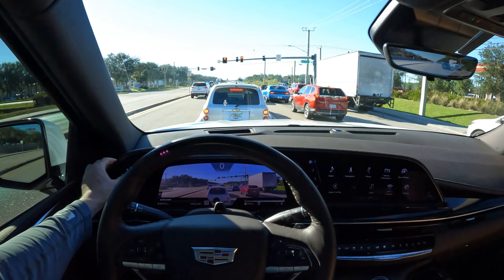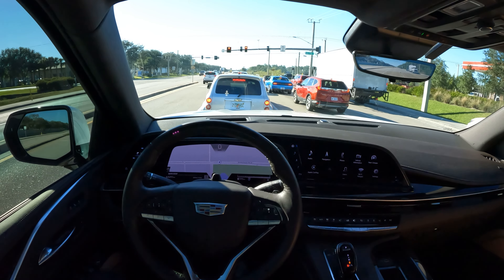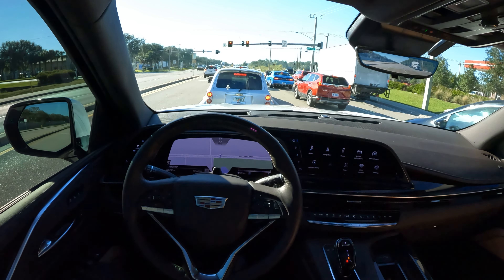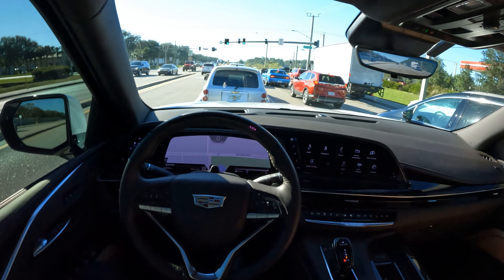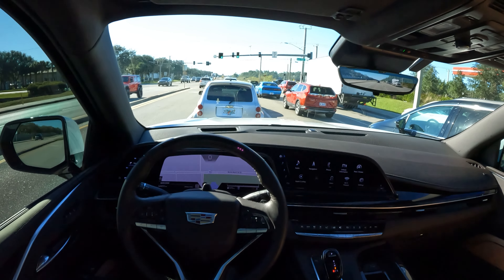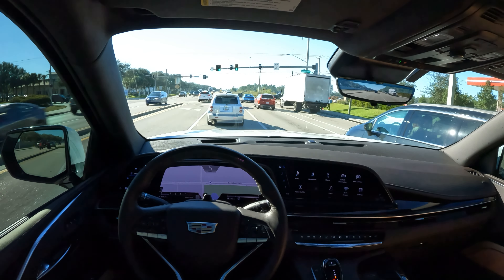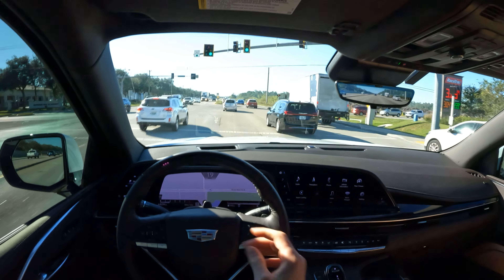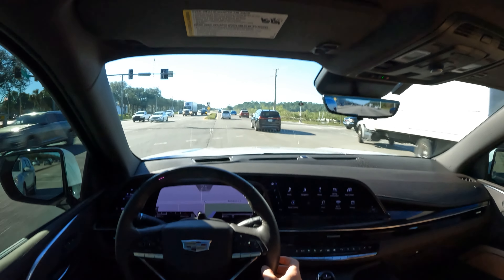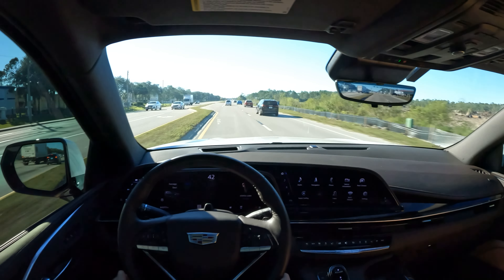While we're at the stop sign, I want to show the interactive map, which is pretty cool. You can configure it, drop in directions, and overlay those directions in the heads-up display — they'll also appear on the main screen.